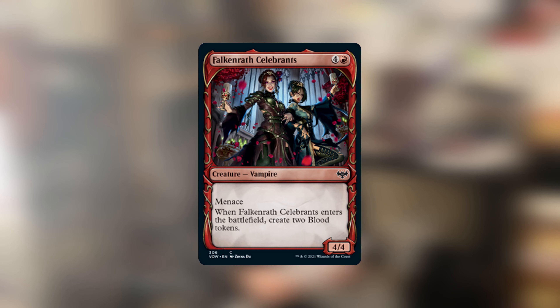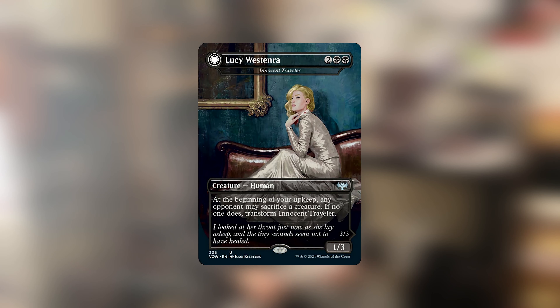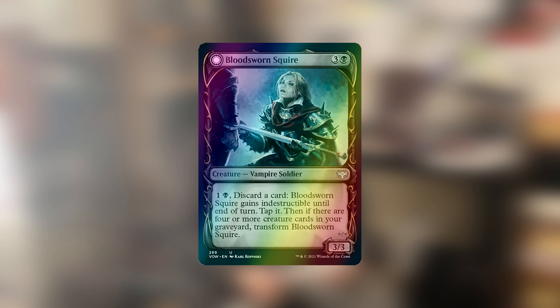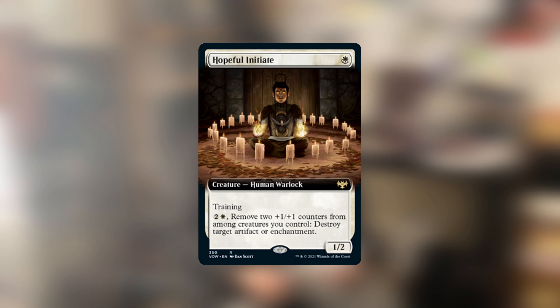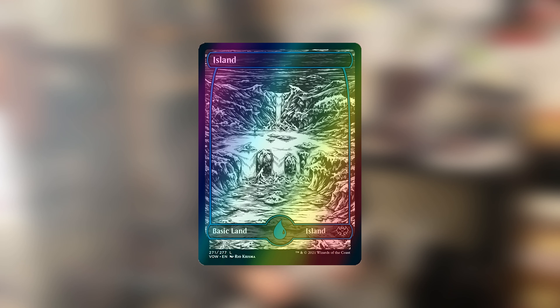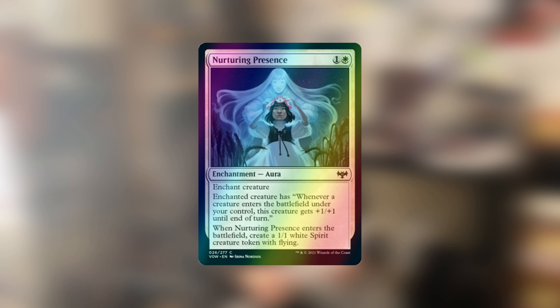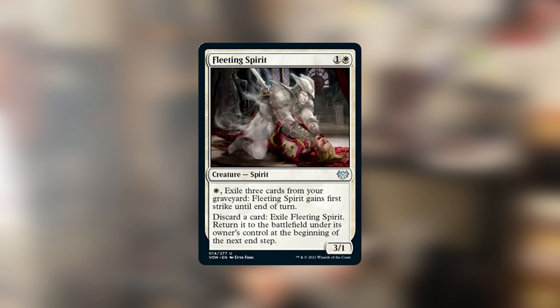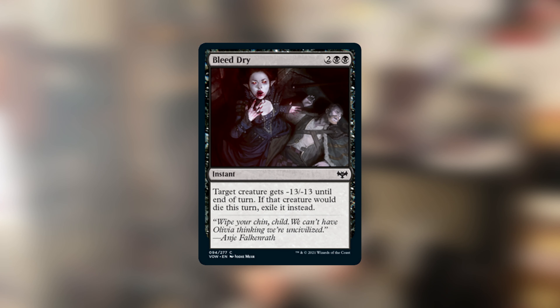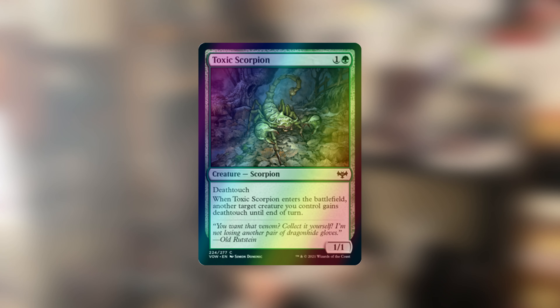Also: one showcase diregraf goal, call of the death-dweller, one foil curse of silence, two defenestrates, two tapping at the windows, one blinking/unblinking observer, one search party captain, one secrets of the key, one moon rager's slash, one foil diagraph horde, one foil plummet, one foil sungold barrage, and one foil arrogant outlaw. From Innistrad: Crimson Vow: one foil gift of fangs, one foil scattered thoughts, one showcase falconrath celebrants, one foil voltaic visionary, one Lucy Westenra, one showcase foil bloodsworn squire, one extended art foil hopeful initiate, one borderless Chandra Dressed to Kill, one plains, one foil island, one foil spiked ripsaw, one foil nurturing presence, one wandering mind, one fleeting spirit, one bleed dry, one showcase restless bloodseeker, and one foil toxic scorpion.